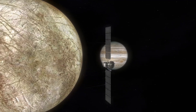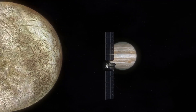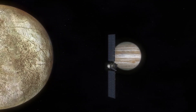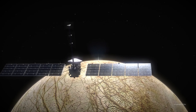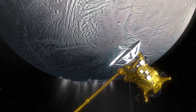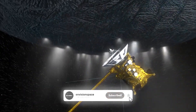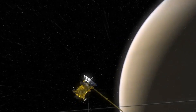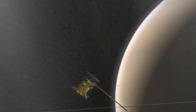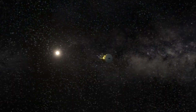Europa is intriguing not only because of its hidden ocean, but also due to its dynamic surface activity. Recent observations, particularly from NASA's Juno mission, have provided new insights into the water plumes — jets of vapor escaping from beneath the moon's icy crust. These plumes, first spotted by the Hubble Space Telescope and now confirmed by multiple missions, give scientists a tantalizing glimpse of what lies beneath Europa's frozen shell.